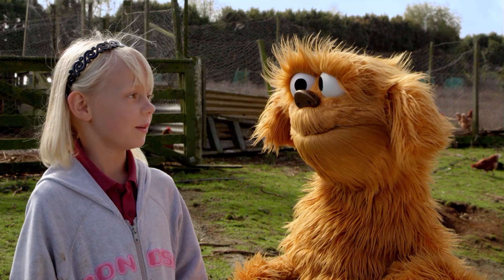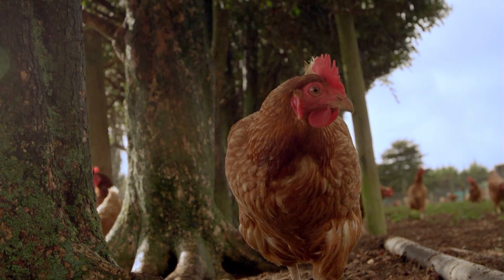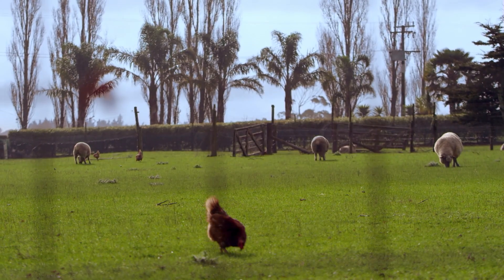What is a chicken? A bird. Where do chickens live? Chickens live on farms. Is that where we are? Are we on a farm? Yes.